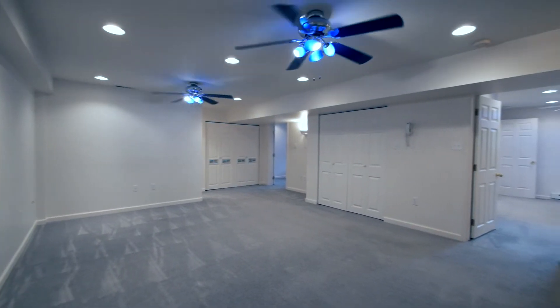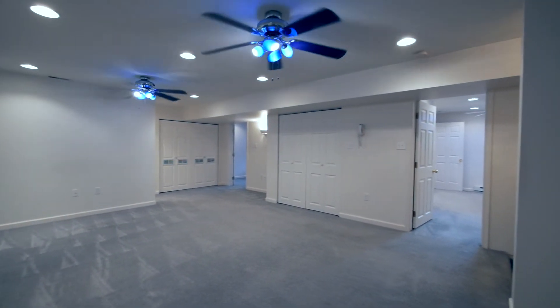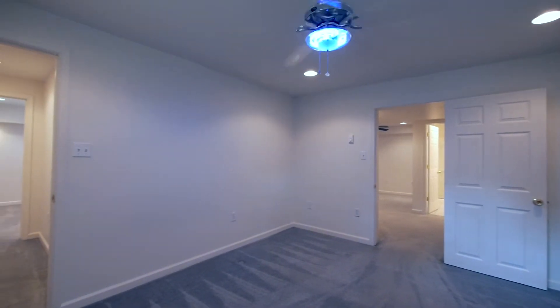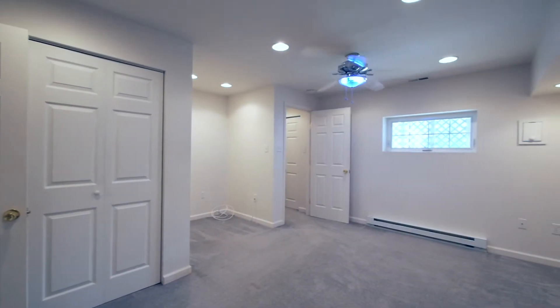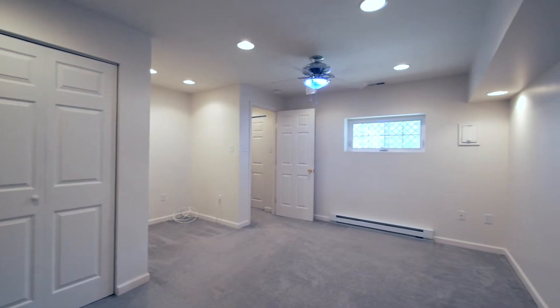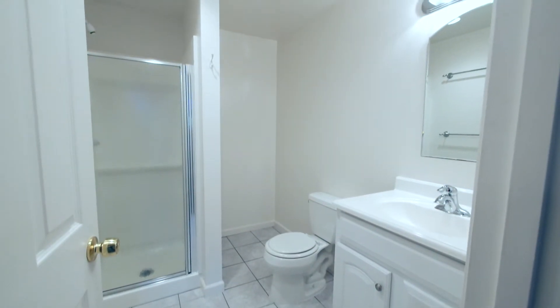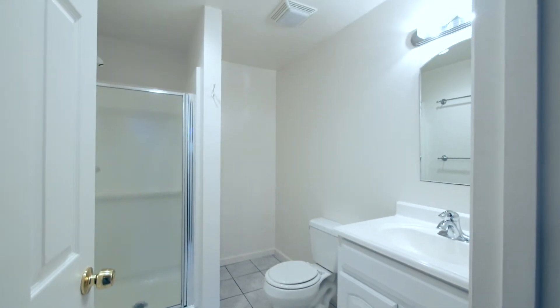Downstairs, the fully furnished basement features a home theater room that is pre-wired for sound and has two designer ceiling fans, plus access to a fitness room, an optional sixth bedroom, a full bath with ceramic tile floor, and a second garage entrance to the house.